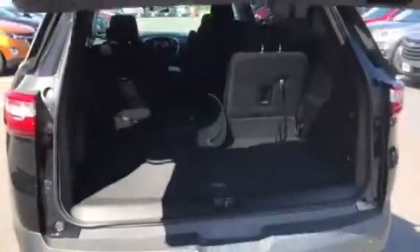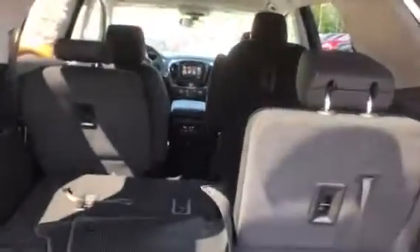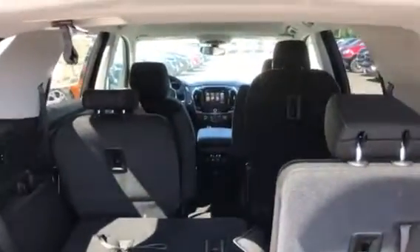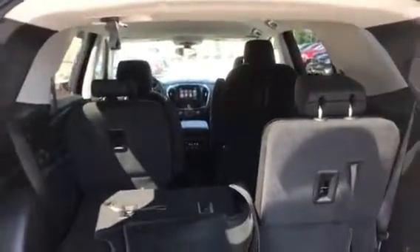Remote start, power lift gate, 60-40 split bench seat in the back so you can fold one side or both sides, depending on what you're carrying. Most room in its class, so this gives you the most room for loading and unloading, passengers, and everything else.